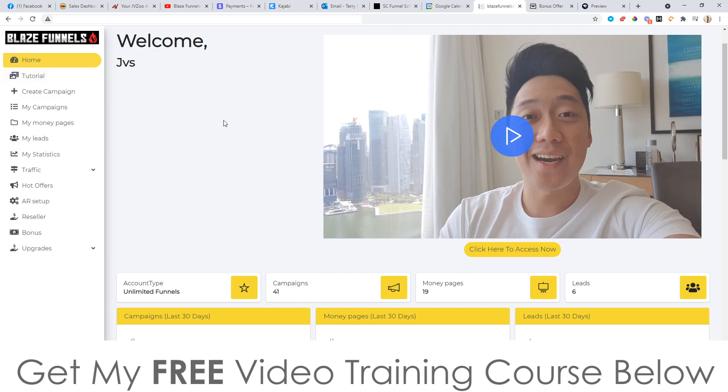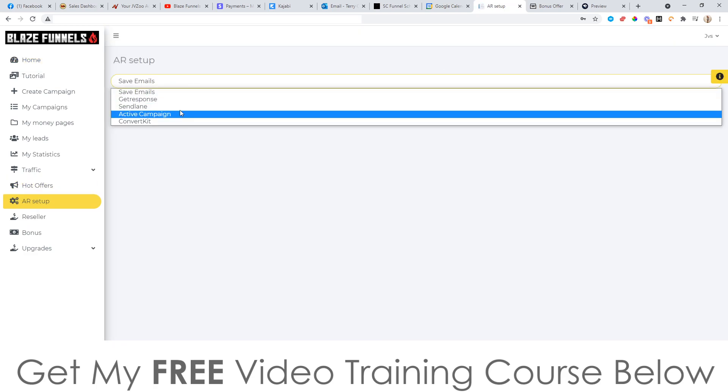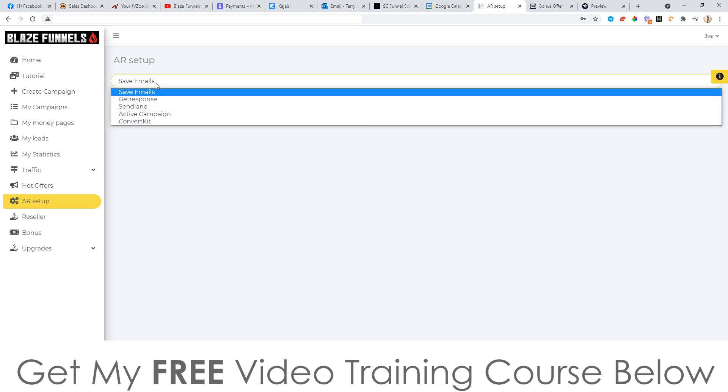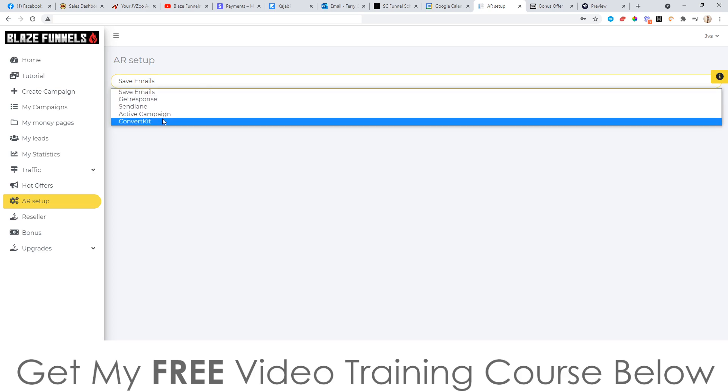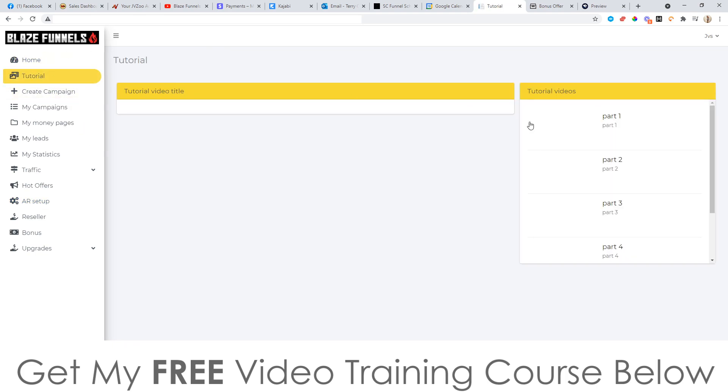To use this software, it's actually pretty simple. Go to AR Setup and integrate it with whatever major autoresponder you're using from the dropdown. If you're using an autoresponder that isn't listed — I don't see Aweber on here — what you can do when you create your funnels is make a custom form code, which is pretty easy. Or if you just want it to save emails in the system without an autoresponder, it can save the emails inside your Blaze Funnels account so you can download the leads later. There are also tutorials — parts one through five — with detailed training on how to set this up.